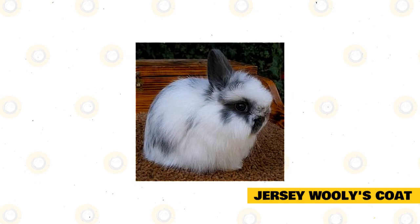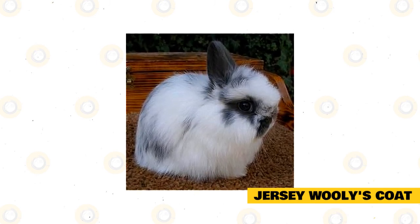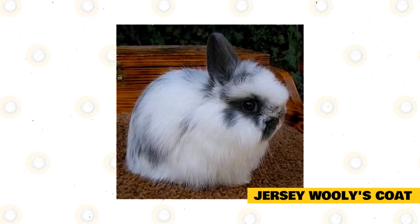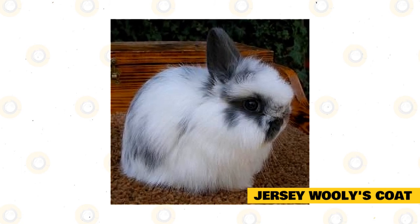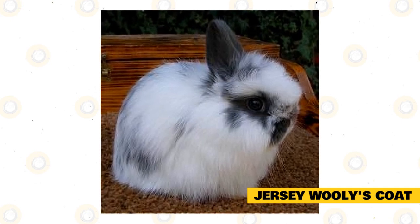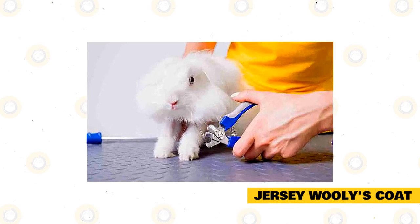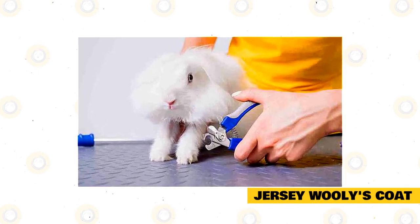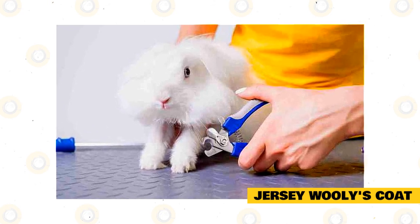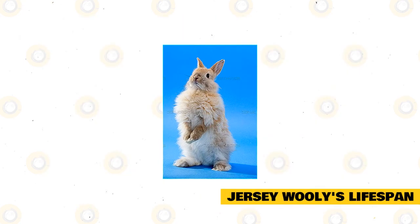To keep your Jersey Woolly's coat tangle and mat free, brush it at least once a week during non-shedding seasons. Once spring arrives, you'll need to brush adult Jersey Woollies more often as they tend to shed more during this time. If your rabbit's coat gets dirty, spot clean with a clean damp cloth. Never give a rabbit a full bath as this can lead to stress and life-threatening cardiac issues. Use rabbit-safe clippers or trimmers instead of scissors in case the coat gets severely matted.